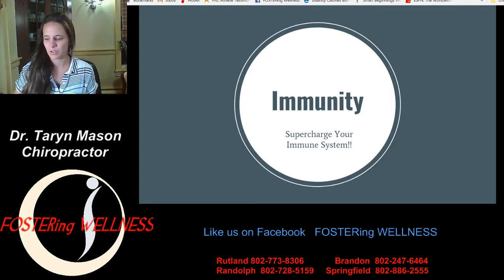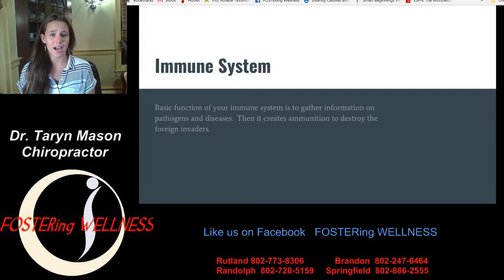First of all, what is your immune system and what does it do? Your immune system's basic function is to gather information on pathogens and diseases, and then create ammunition to destroy these foreign invaders. A pathogen is a bacteria, virus, or any other microorganism — it could also be fungi or mold — that can cause illness or disease. When these things get into your body, they attack it, but your body recognizes them and creates a plan to kill the pathogens. Your immune system is basically your body's own little military that protects you.